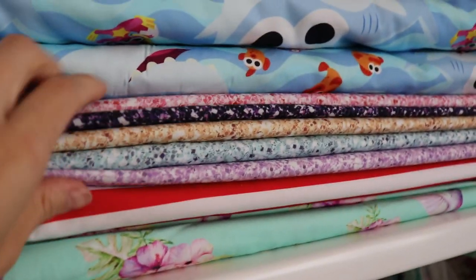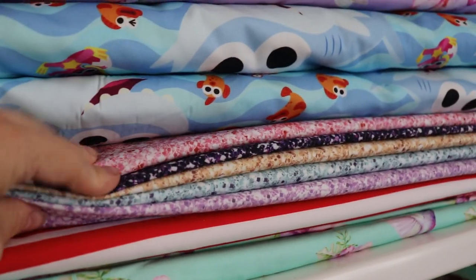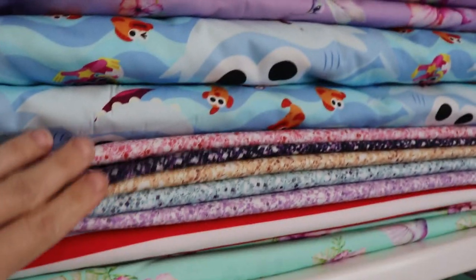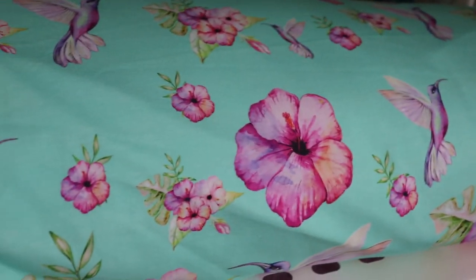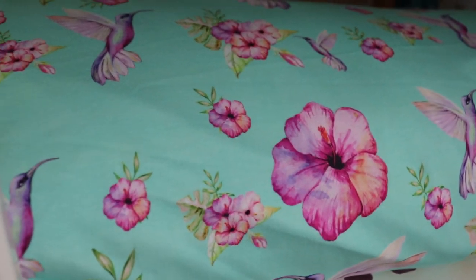Our glitters — there wasn't heaps of them ordered, but I think they're probably going to be used as cords with the others. And then we've got our beautiful — my favourite of this whole round — the Mint Summer Hummingbirds, and this one's on the 220 GSM Cotton Micra.